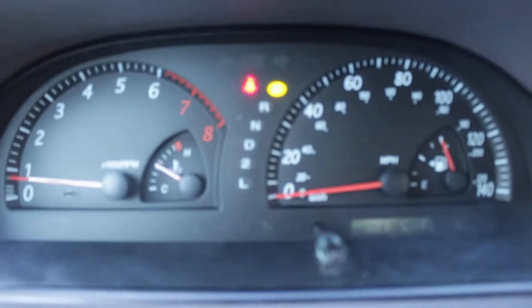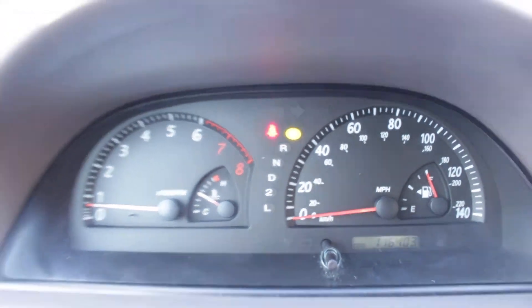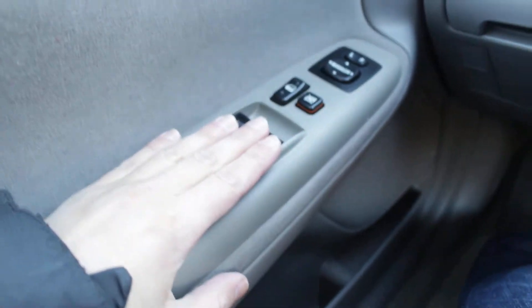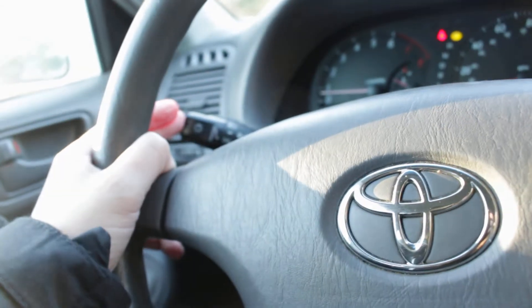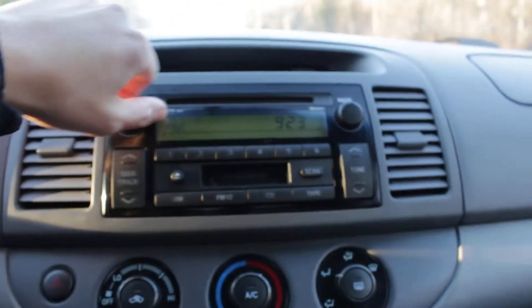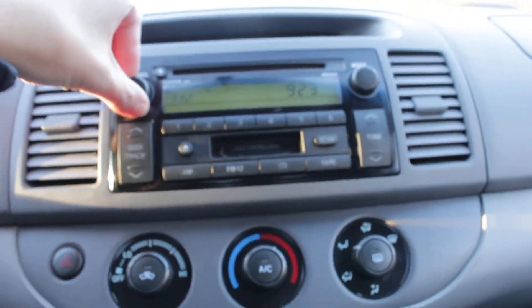There are no warning lights. It's got 116,000 miles and it does have powered seats, mirrors, windows, locks, cruise control, daytime running lights, and AM FM CD stereo.